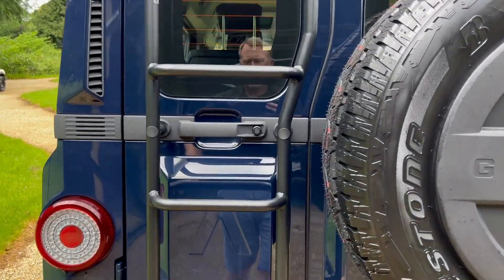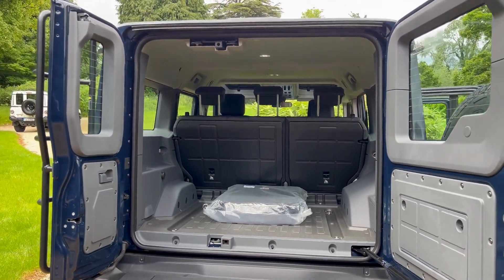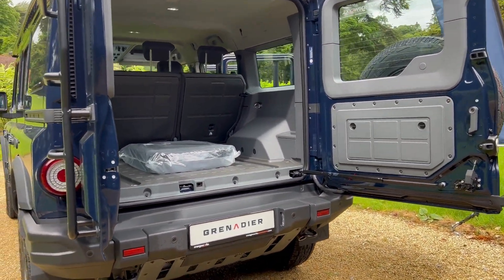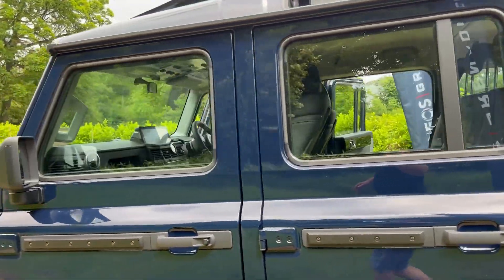There's a ladder on the rear into the boot and we have very large boot space here. The bag in the back is for your Safari window glass, which comes out and can be stowed in there. Whether you've got dogs, pets, or any type of gear and equipment, there's plenty of space in the boot for carrying it.